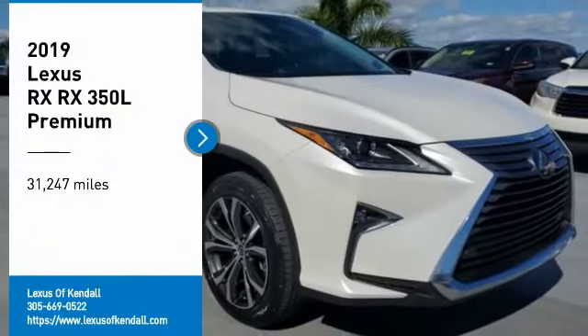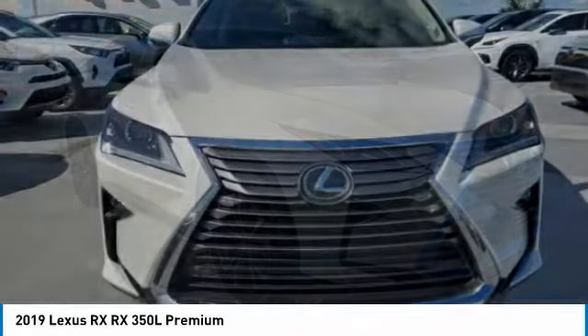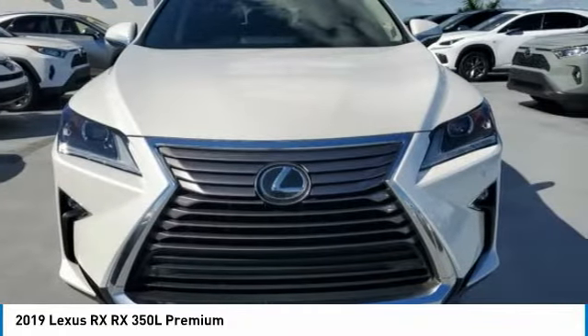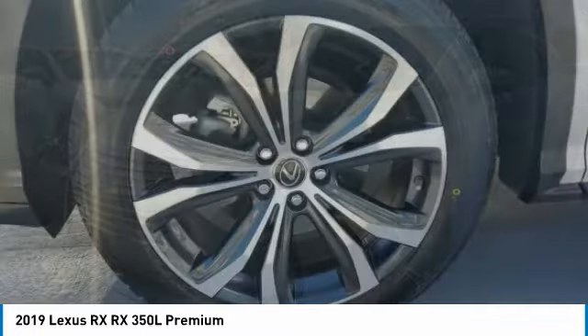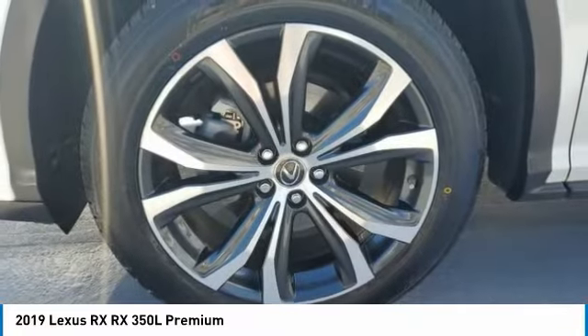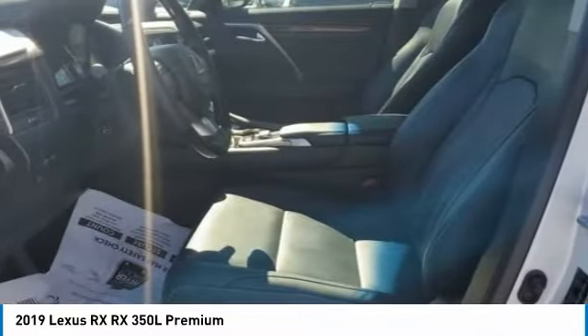Stop by and take a look at the 2019 RX. The Lexus RX offers a spacious interior with an extremely high level of quality. The RX is the perfect fit for those looking for fuel efficiency, a wide variety of safety and technology features, and that luxury feel.